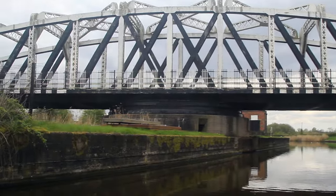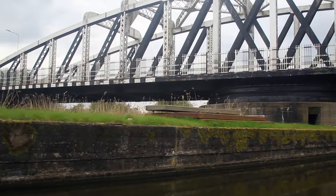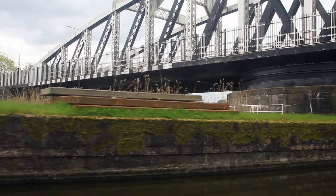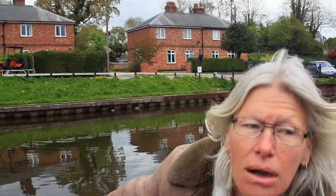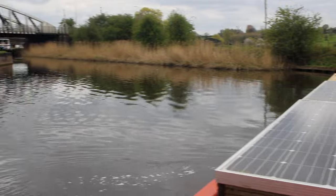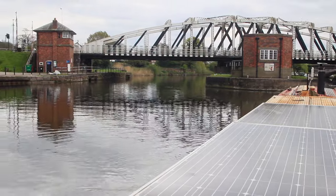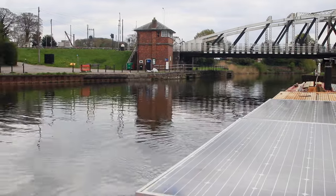Acton Swingbridge was built in 1932, replacing a bridge further upstream. Val mentioned water points and there's one just behind the Swingbridge which we had missed, so we swing about and pull onto the CRT services.